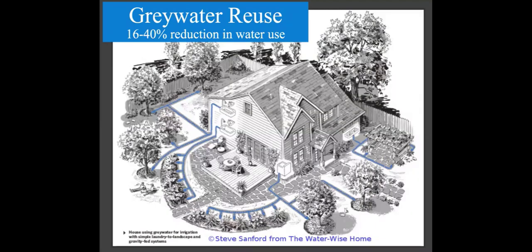With reusing greywater, you can typically see between 16 and 40% reduction in total water use. That's a wide range because when your home is built, you might not be able to access all your greywater sources. This picture shows a home where you can tap into the showers and sinks irrigating one section, the washing machine irrigating another section, and all the different greywater fixtures working together to irrigate almost the entire landscape.